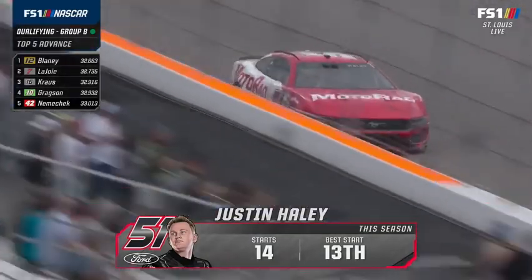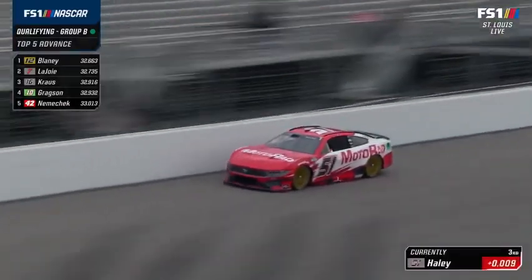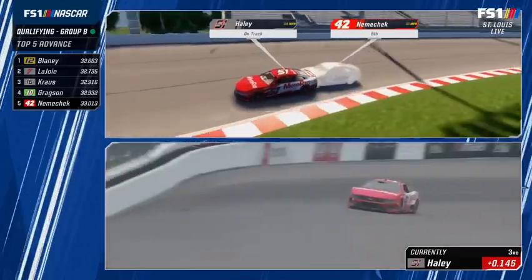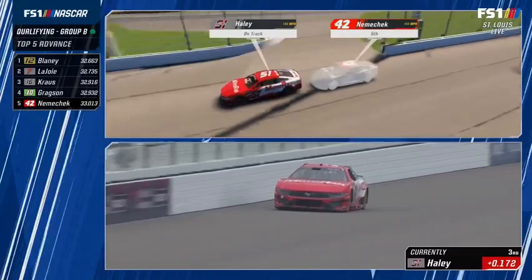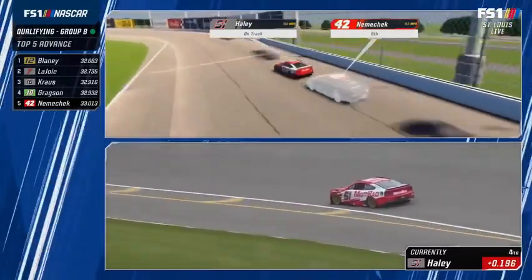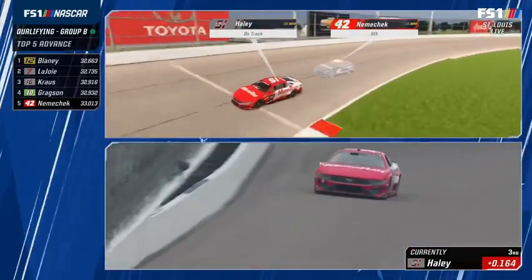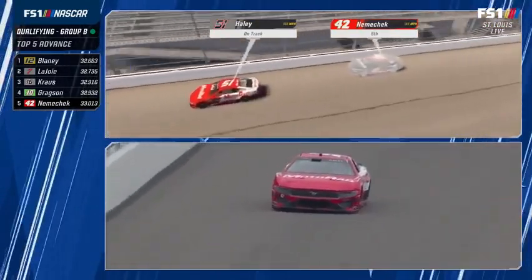Here's Justin Haley — top 12 in practice, finished top 20 in his two starts here, won a truck race here in 2018. He rolled the center with some speed, exited the diamond, got a low exit, and when he got to the gas he stayed with it — exactly what you're looking for in one and two. Third for Haley, bumping Nemechek.